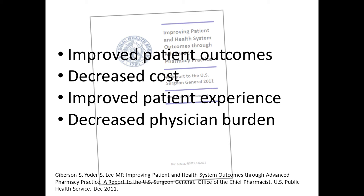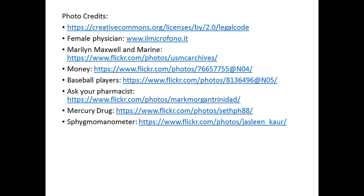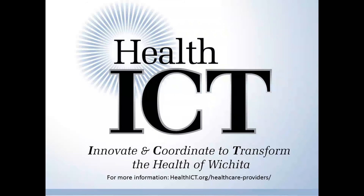Health systems that have successfully incorporated pharmacist-physician collaborative practice have seen improved patient outcomes, a decreased cost of care, improved patient experience, and a decreased burden of care on physicians. This is the first in a series of videos on collaborative practice agreements. For more information in the meantime, please visit healthict.org/healthcare-providers. Thanks for watching.